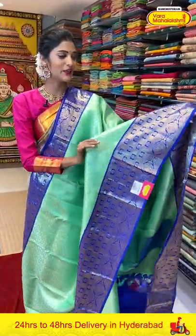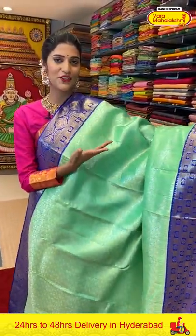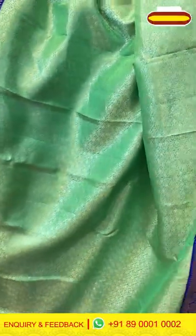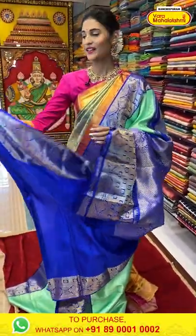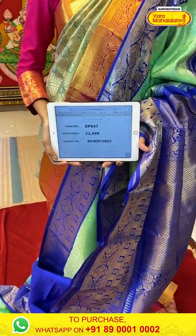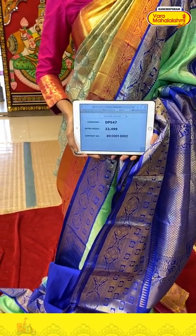I asked you — what do you like about Kanchi Pattu sarees? Comment down and let me know. Now another bright color saree — it's a light green and blue combination. Bright colors make your life brighter! On the entire body we have florals and leaf pattern in silver Zari weaving. The border has nice gold Zari weaving with boxes, florals and paisleys. The pallu is a diamond brocade pallu with a contrasting blouse. Saree item code is DP547, offer price is Rs. 22,499.